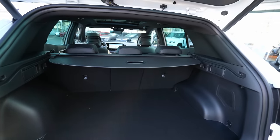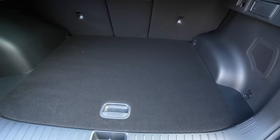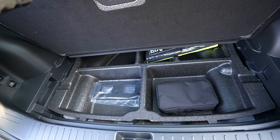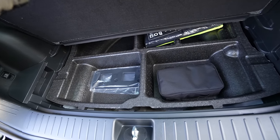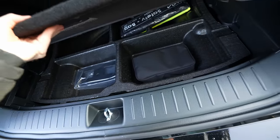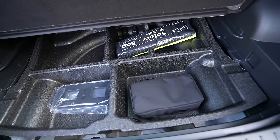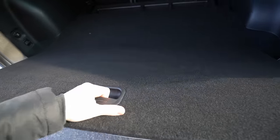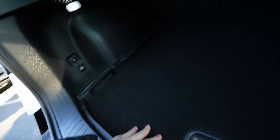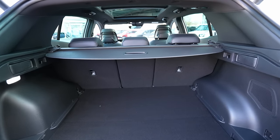On the right side of the trunk there's a speaker and a hook. Under the floor, space is somewhat limited due to the four-wheel drive and hybrid battery system, but there's still reasonable under-floor storage. The floor can also be lowered slightly to gain extra centimeters of loading depth — very practical. There's a trunk cover that can be removed to reveal the full space.